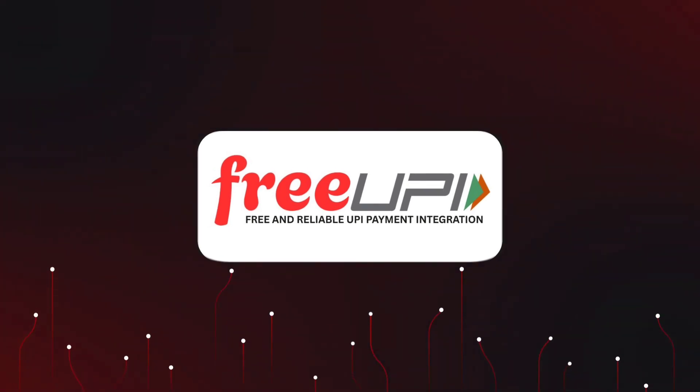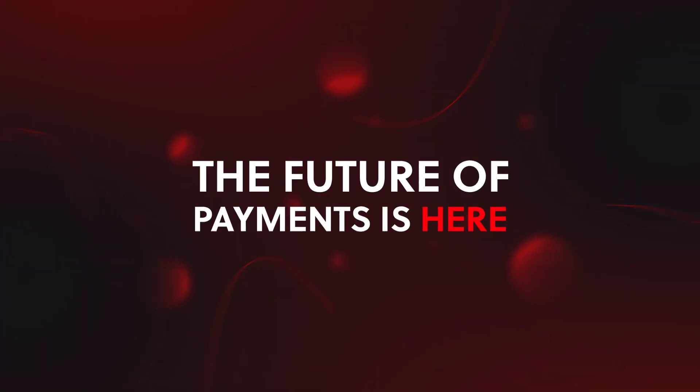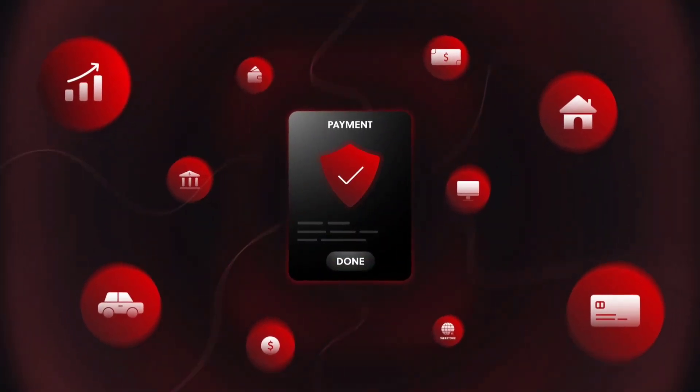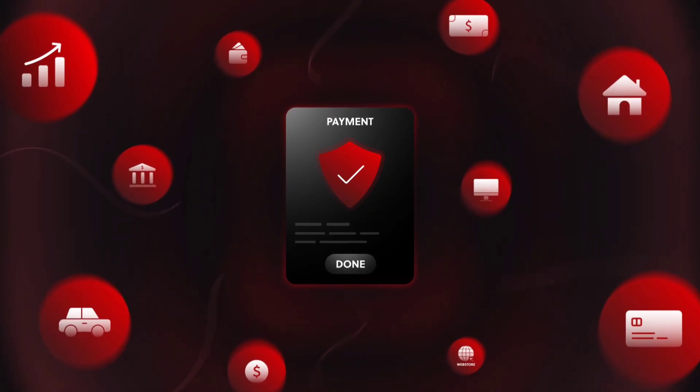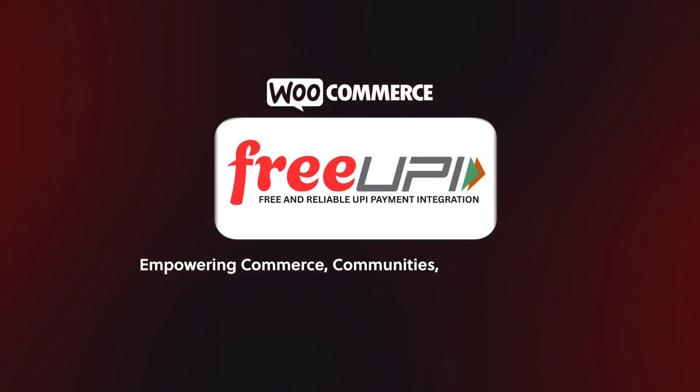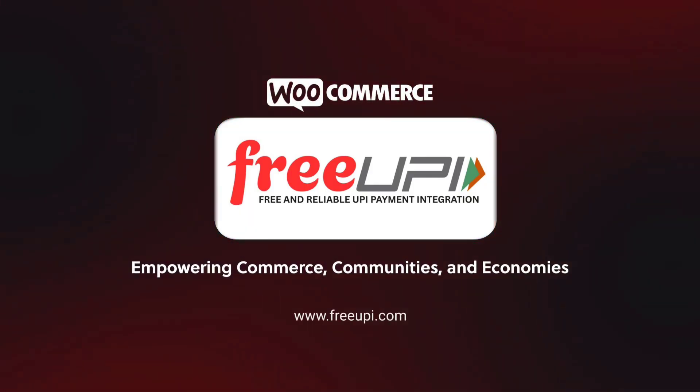The Free UPI Payment Gateway isn't just ready for today — it's built for the future. The future of payments is here. Free UPI Payment Gateway fast-forwards your success, empowering every business, every customer, and every transaction. Free UPI with your WooCommerce store.